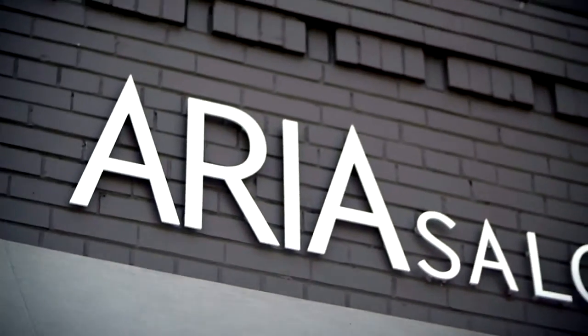My name is Dmitry Pomogalov. My name is Jim Orlando, and we are the owners of Aria Salon. The tagline is: everyone is beautiful, we make it obvious.